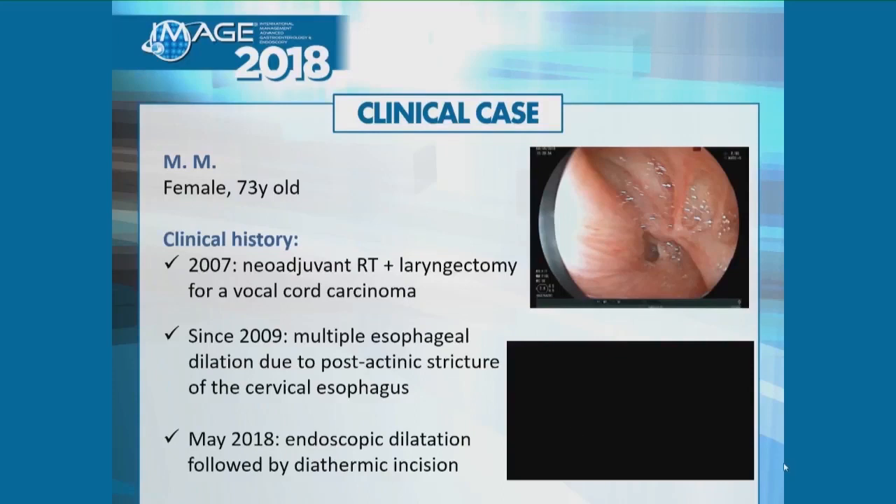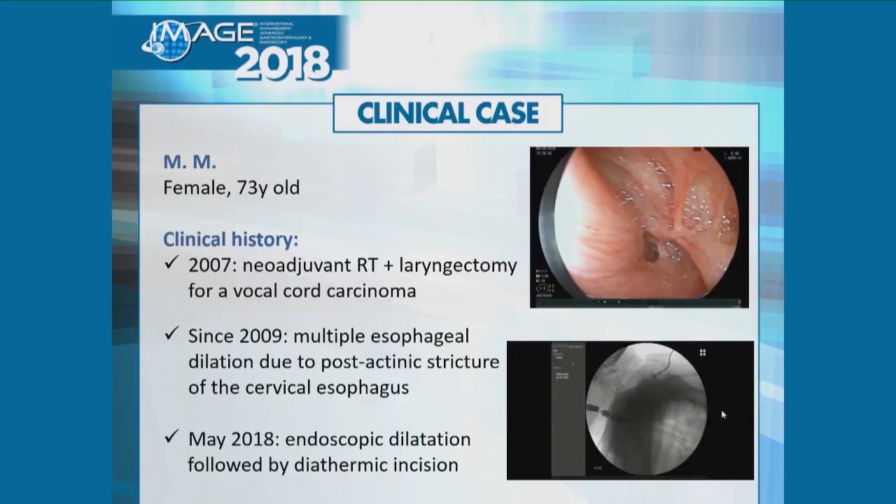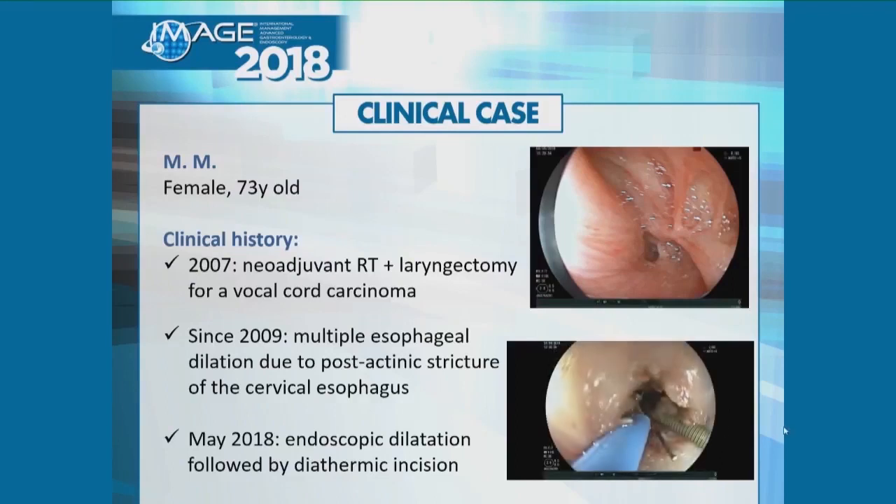I'll show you the procedure. This patient was referred to us because she was not eating for a couple of years — she was fed by PEG. I did a little dilation, and afterwards I used this pre-cut needle over the guidewire that was placed into the stomach.